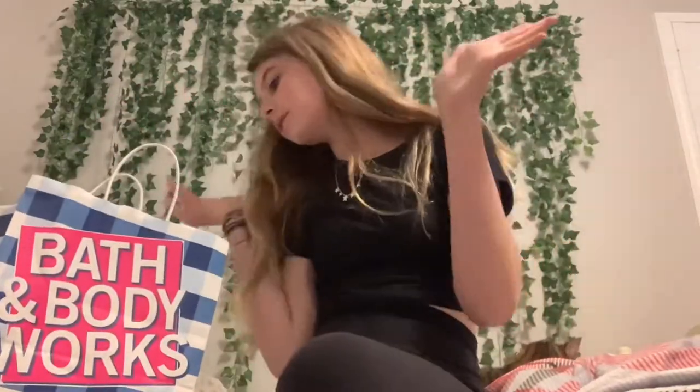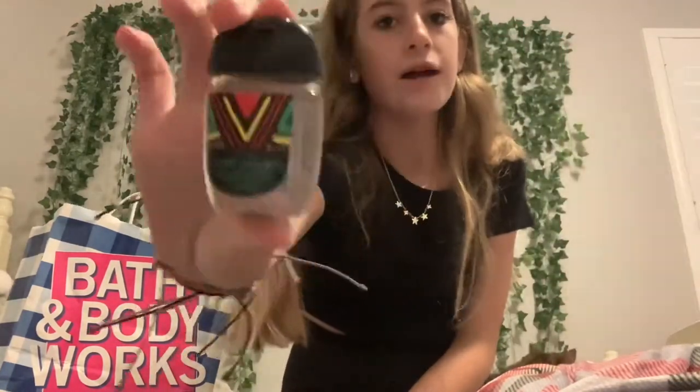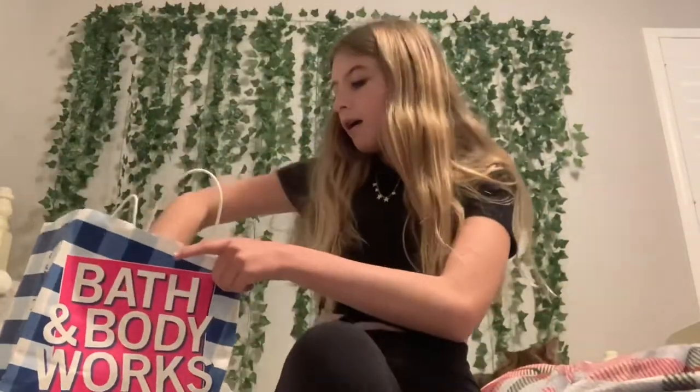Hey guys, I just got back from the store with a little haul! The first thing I got was the Coconut Sandalwood pocket pack, which is part of the Black History Month collection. I'm so happy they're doing this — it'll be out in body care soon too. I highly recommend this pocket pack because you don't get too much alcohol smell in it, and that's how I determine if a pocket pack is good.